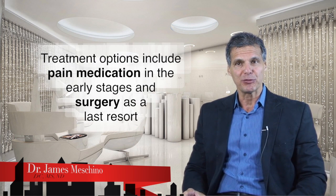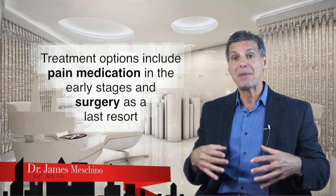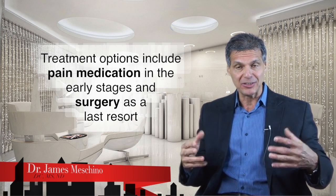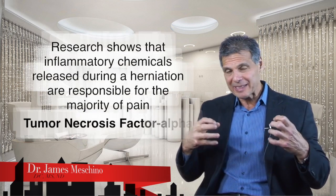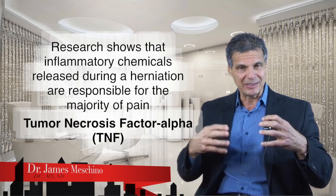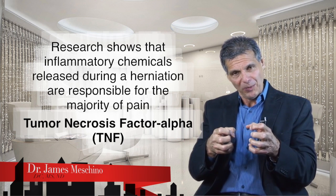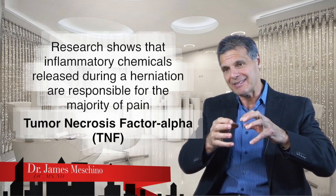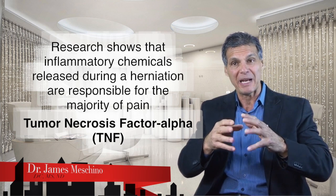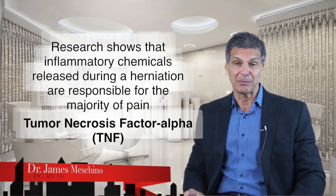Non-surgical methods of treatment are usually attempted first, and surgery is usually the last resort. Many medical doctors will prescribe pain medication in the early stages to alleviate acute pain and let the disc heal with conservative treatment. There's now evidence that inflammatory chemicals released during a disc herniation are largely responsible for a lot of the pain — so sometimes the disc bulge, facet irritation, and muscle spasm are actually releasing chemicals that produce an inflammatory response, giving rise to pain.